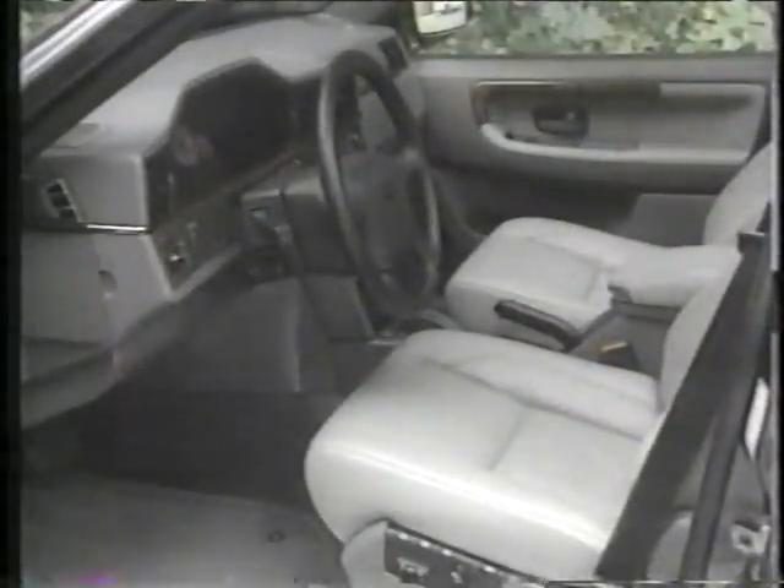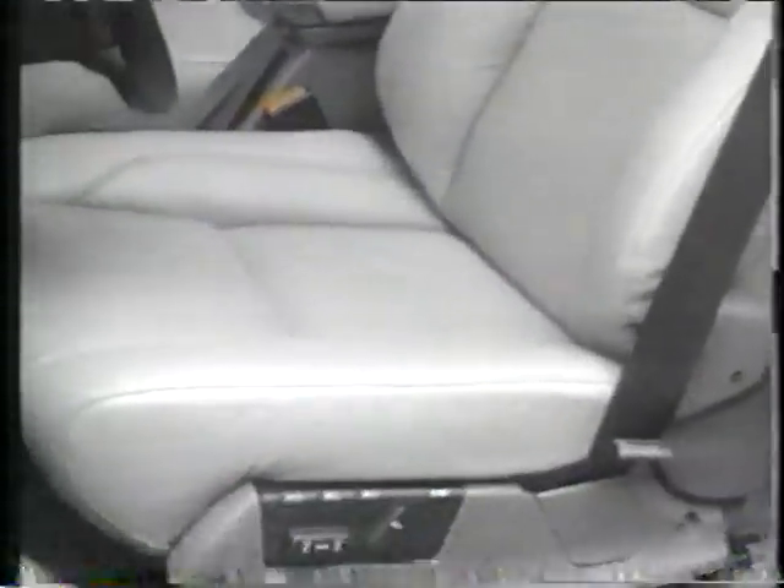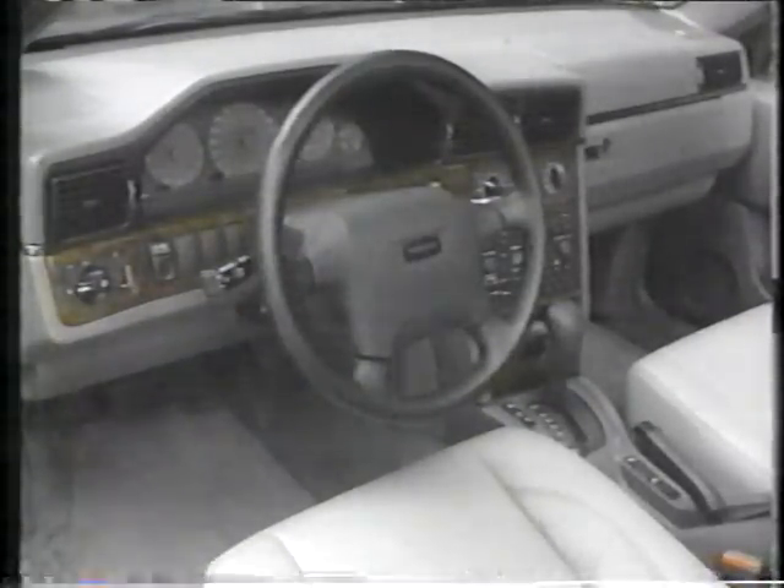Volvo didn't neglect the 960's interior — it now has a more luxurious feel. These high-chair-high leather buckets have been redesigned for better support. The driver faces a well-laid-out, if conservative, cockpit, which includes ample use of burled walnut trim. Of course, dual airbags are standard, along with seatbelt tensioners.